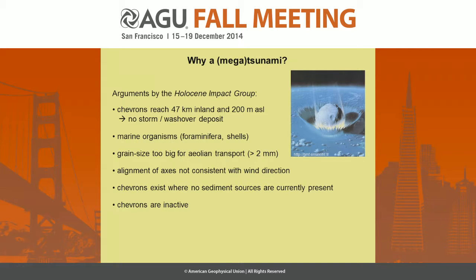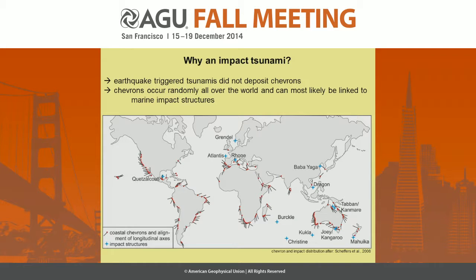The grain size is far too big for eolian transport. The alignment of the axis is not consistent with the wind direction. They exist with currently no sediment sources available, and they are currently inactive. So if chevrons are really the result of a megatsunami, we have to ask why the Holocene Impact Group says it should be an impact tsunami — mainly because normal earthquake-triggered tsunamis wouldn't reach sites as far as 50 kilometers inland.